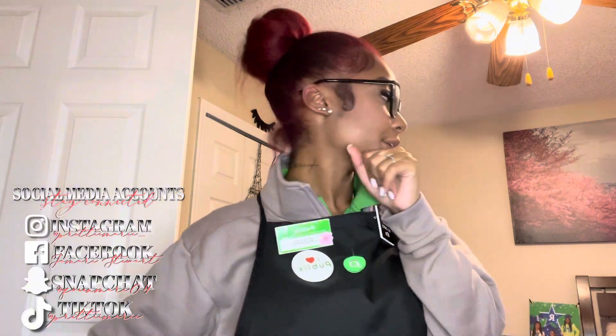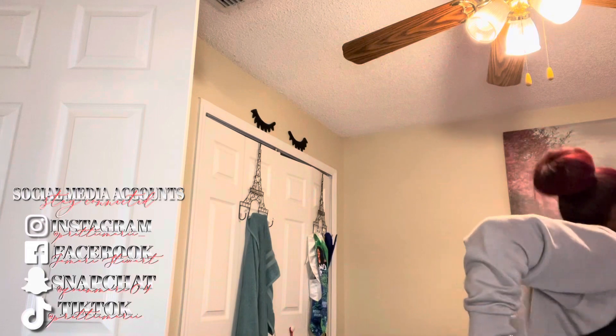Hey y'all, so I just got off work, but I'm about to do an unboxing from Remedy by Ari — I think that's how you say it.